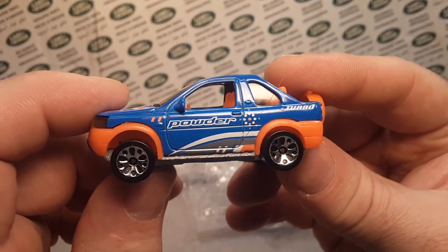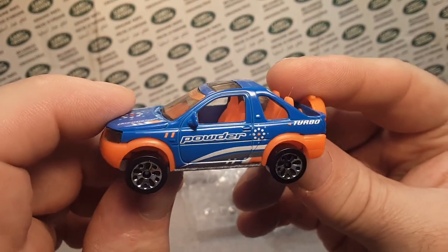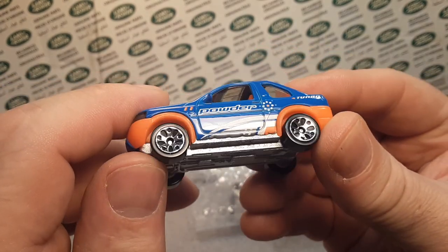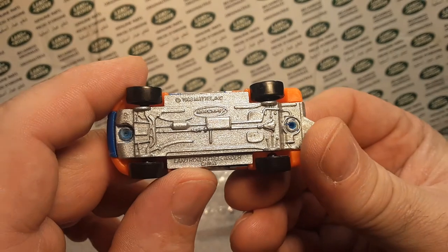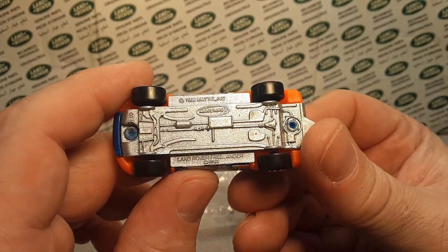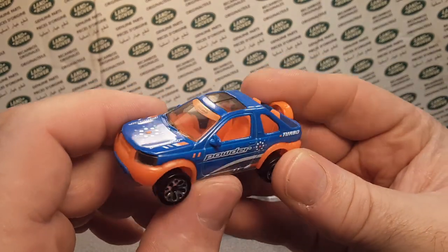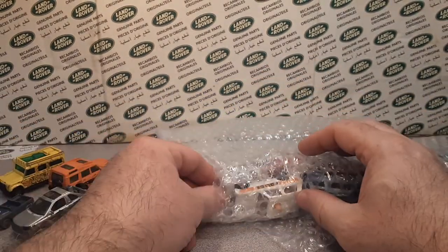Here we go — the powder blue Turbo, first generation. This is a metal base, metal body Freelander from China. Very, very nice shape. Excellent. Another Freelander.